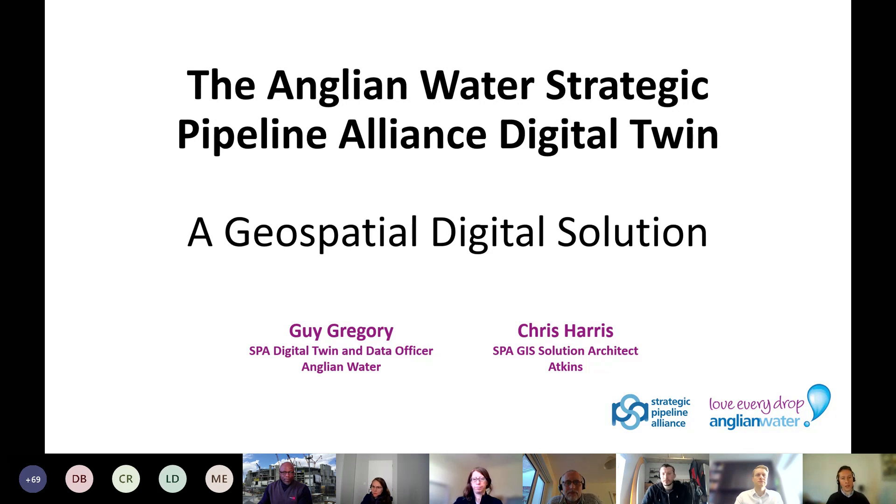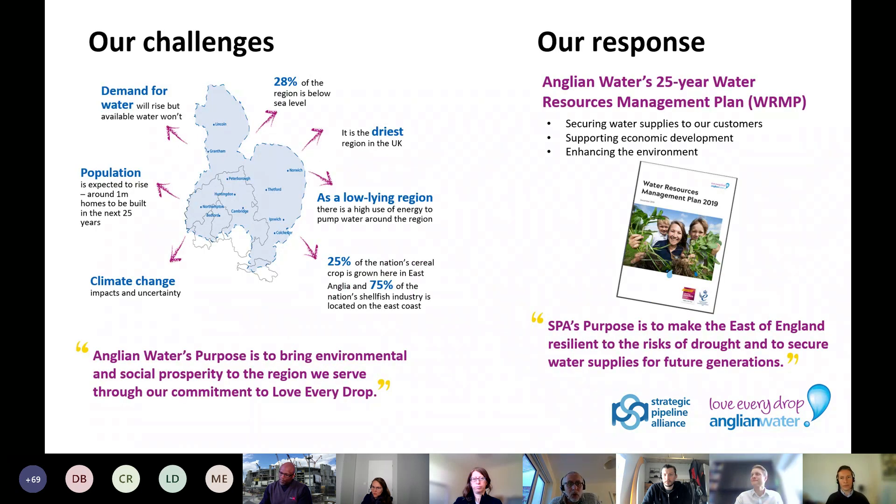I've been responsible for designing the Alliance GIS solution architecture and working with the GIS team to support its implementation. Anglian Water is geographically the largest water company in the UK and we serve seven million customers. It's also one of the driest regions in the country, and in addition to water stress, the region's population has grown by 20% in the last 20 years, and on top of this, climate change is expected to bring more challenges. So even with our goal to encourage people to use less water, all of these challenges mean that there will be a future deficit of water in our region.